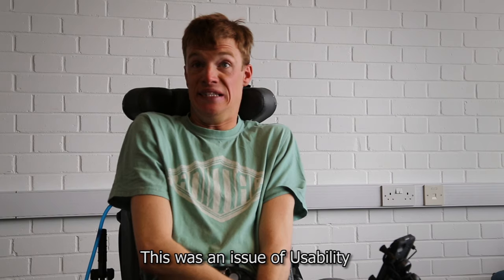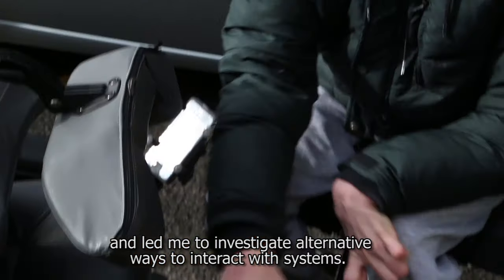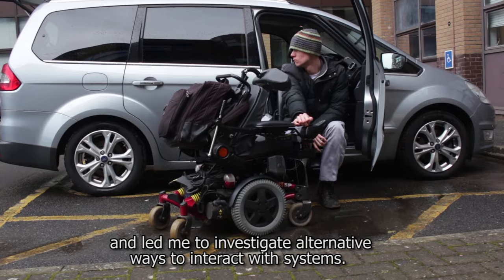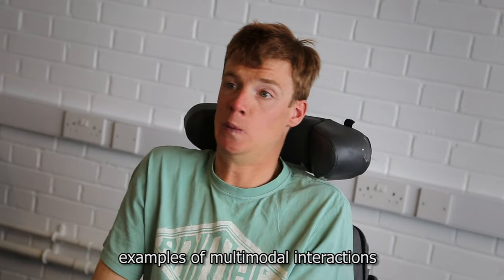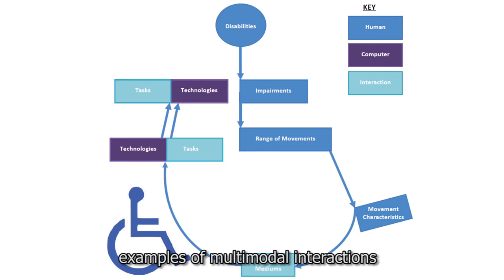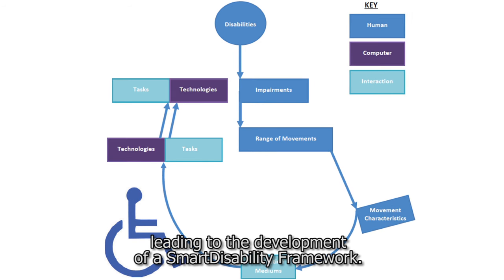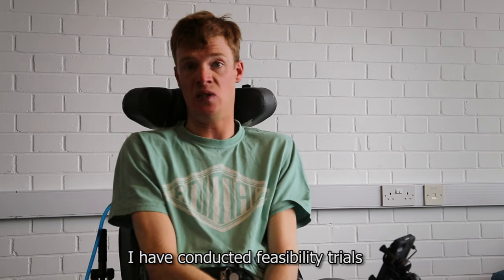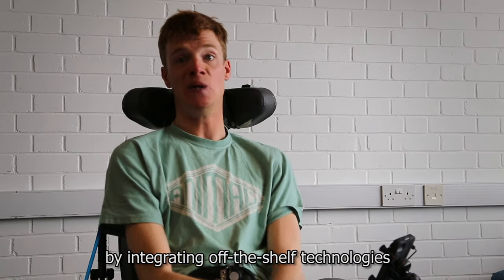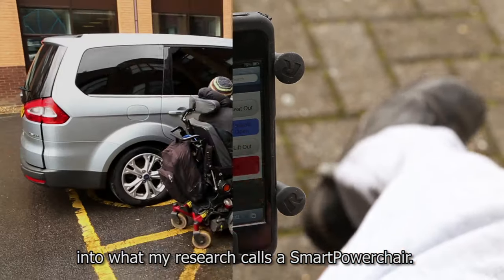This was an issue of usability and led me to investigate alternative ways to interact with systems. My research focuses on examples of multimodal interactions, leading to the development of a smart disk framework. I have conducted feasibility studies by integrating off-the-shelf technologies in what my research called a smart power chair.